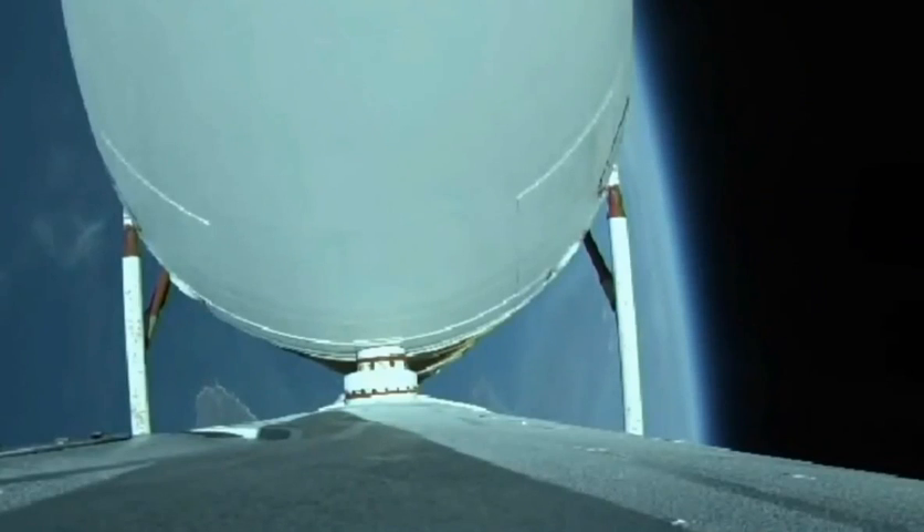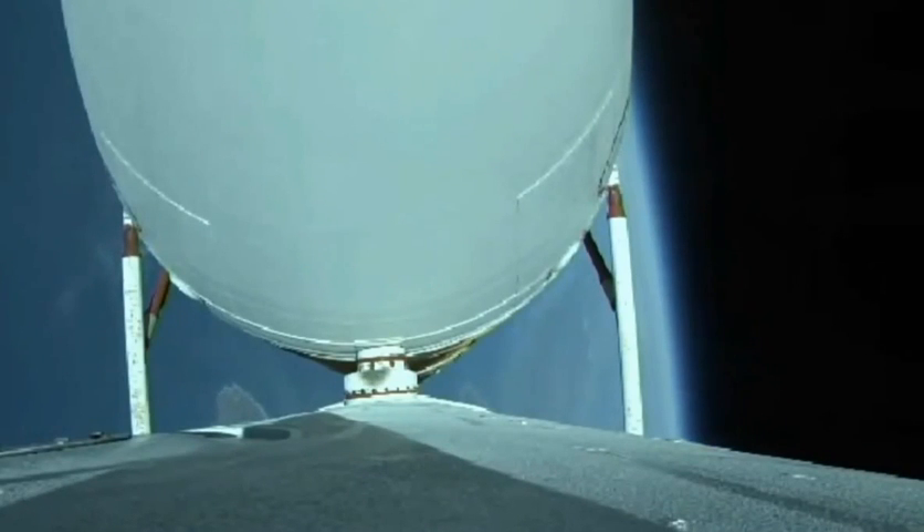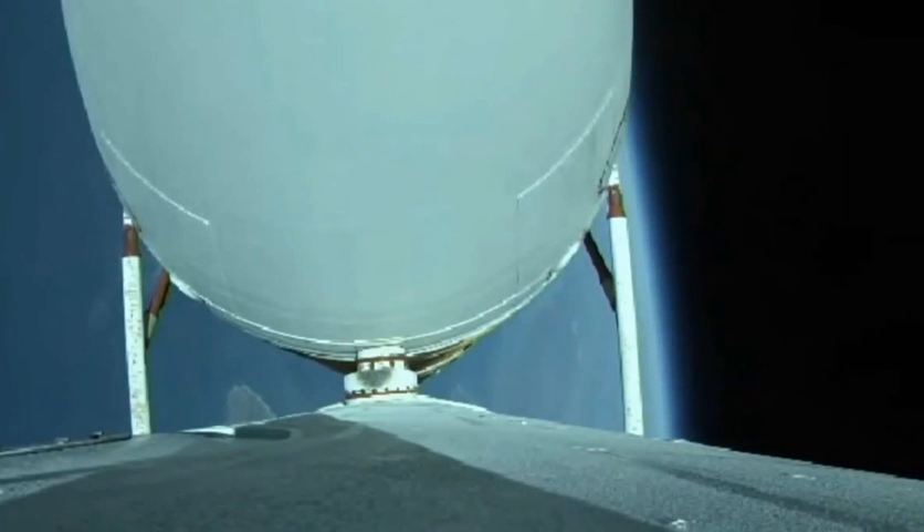Two minutes, 55 seconds in. Vehicle body rates continue to look good. Now at three minutes, vehicle is now passing Mach 5. About 30 seconds remaining.